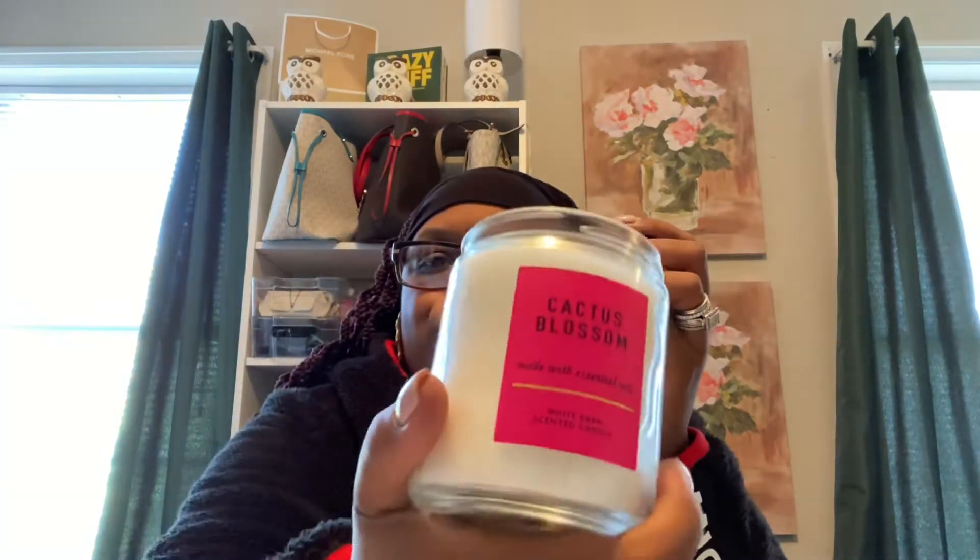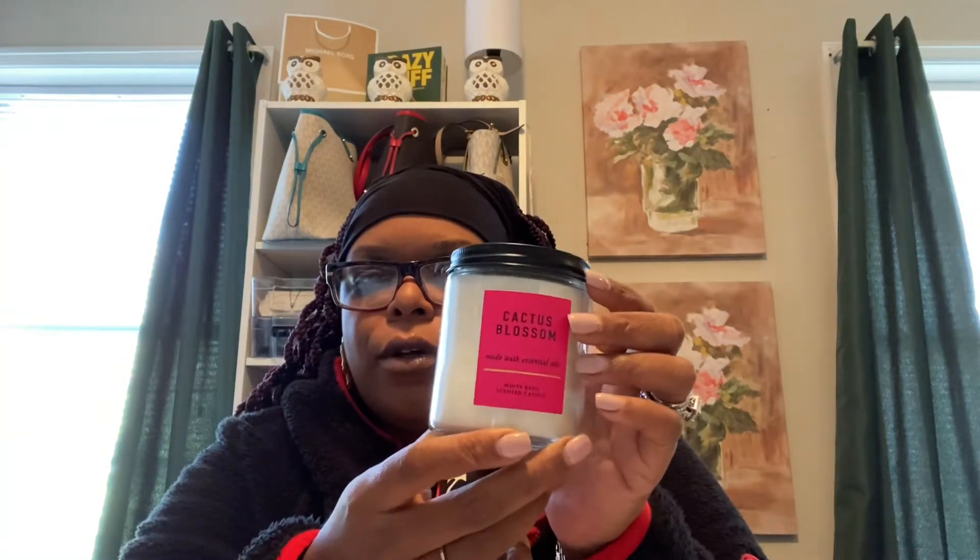I'm going to show you guys what I purchased and what my candle alternatives are. First we have this one — this is Cactus Blossom. This is a White Barn scented candle from Bath & Body Works. The White Barn side retails for $14.50 and my husband purchased this for me. It smells super good, has like a perfume smell, and it is made with essential oils.